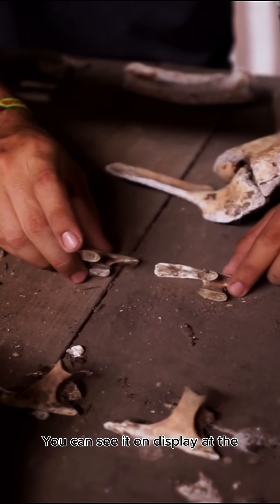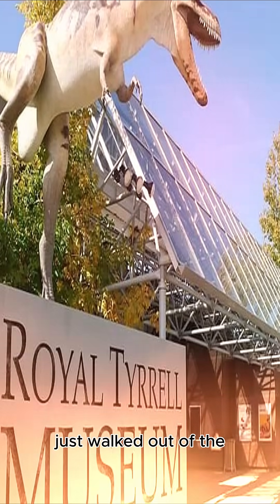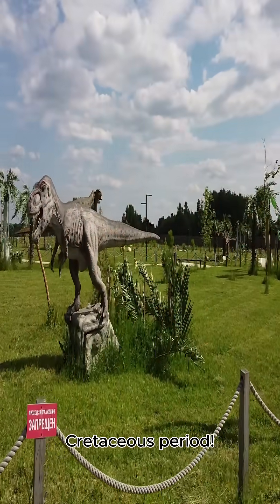You can see it on display at the Royal Tyrrell Museum in Alberta. And trust me, it looks like it just walked out of the Cretaceous period.